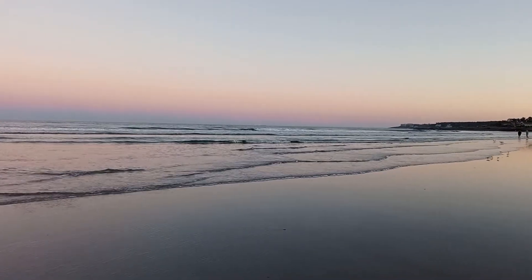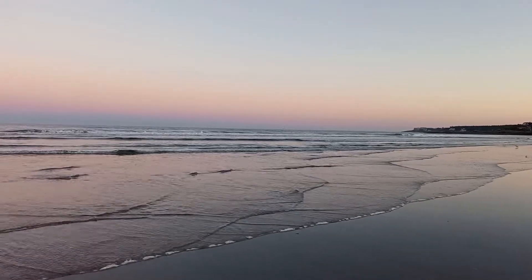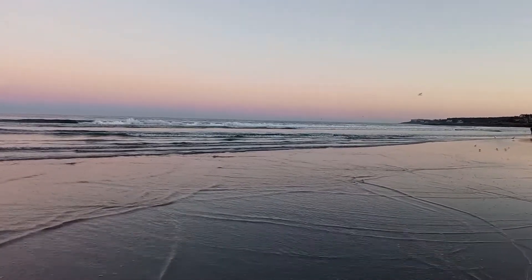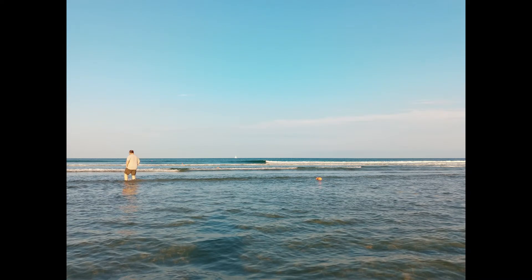If you like to swim but don't like to go too deep, this beach is for you. It's very shallow and has several sandbars so you can wade far out without worrying about how deep the water is. See that guy out there? That's my camera-shy husband.